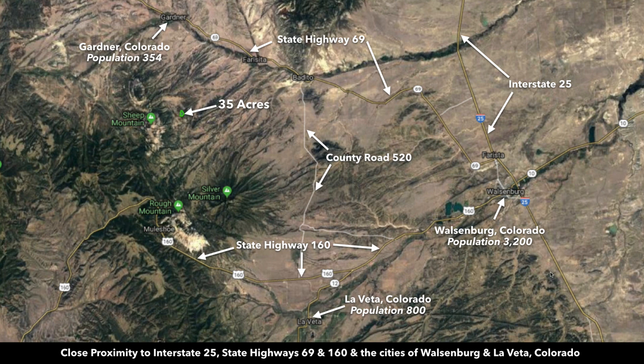Interstate 25 will take you south down to Trinidad, which has a population around 10,000, and north up into Pueblo, which has a population around 110,000. Then beyond that is Colorado Springs with a population of half a million, and then up into Denver which has a population over a million.